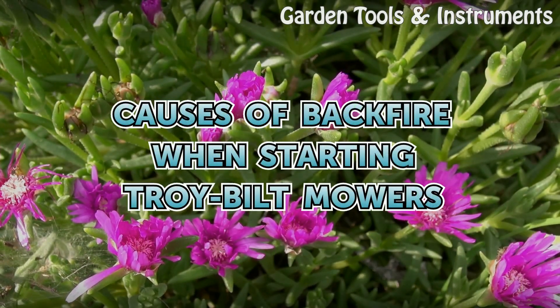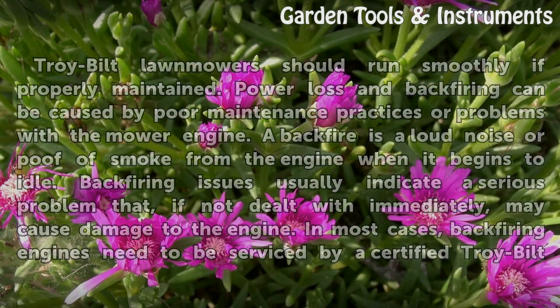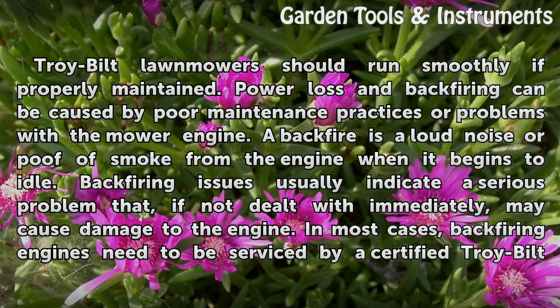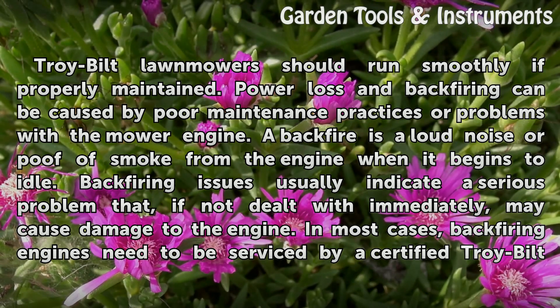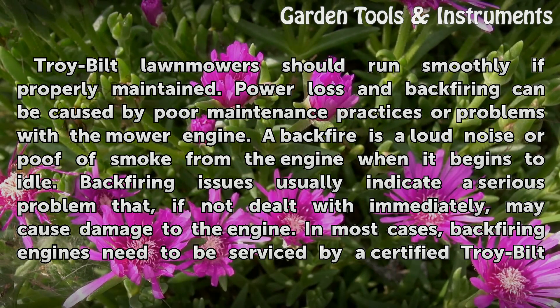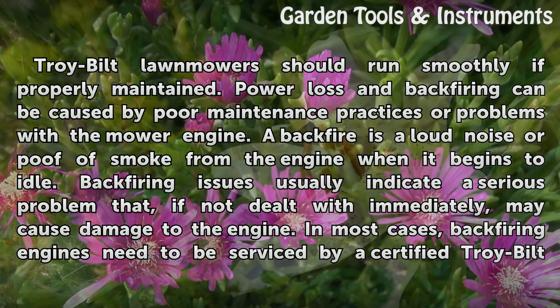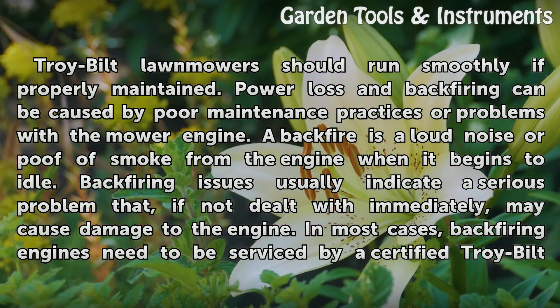Causes of Backfire When Starting Troy Built Mowers. Troy Built lawnmowers should run smoothly if properly maintained. Power loss and backfiring can be caused by poor maintenance practices or problems with the mower engine. A backfire is a loud noise or poof of smoke from the engine when it begins to idle.